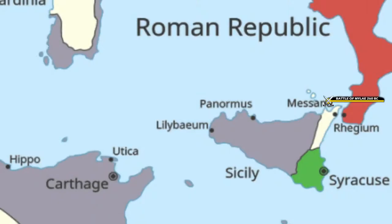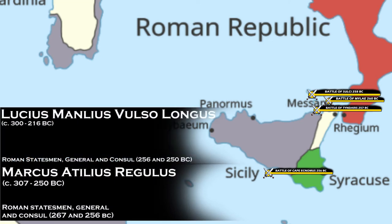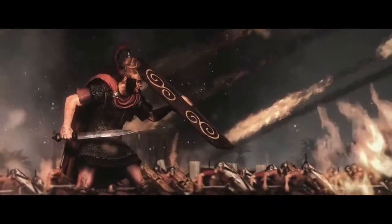During the course of the war, Rome continued to be victorious at sea. Victories at Sulci in 258 BC and Tyndaris in 257 were followed by the massive Battle of Cape Ecnomus in 256, where the Roman fleet under consuls Marcus Atilius Regulus and Lucius Manlius inflicted a severe defeat on the Carthaginians. This string of successes allowed Rome to push the war further across the sea to Africa and Carthage itself.